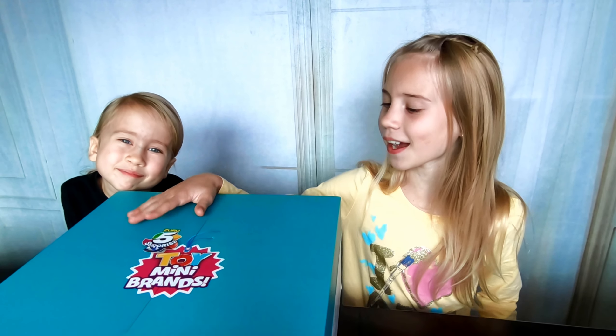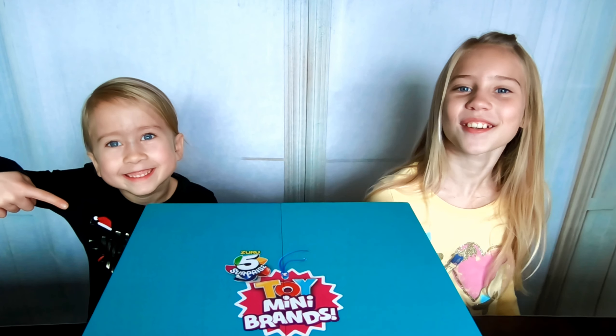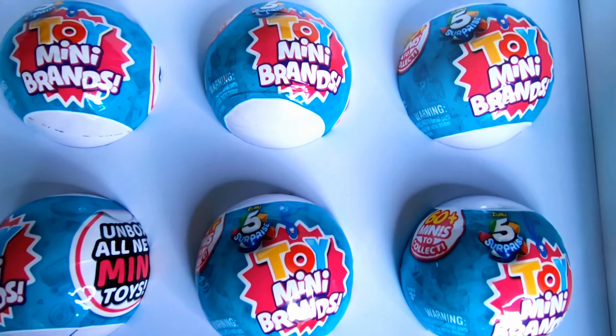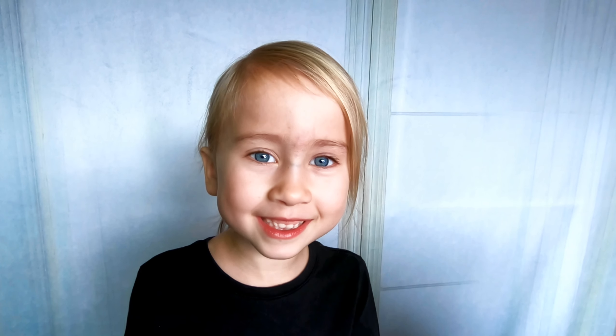Hi guys, welcome back to our channel! Today we have a very exciting video for you. We are going to share with you the new Zuru 5 Surprise Toy Mini Brands. Thank you to Zuru for sending this to us. Guys, look — these are the new Zuru 5 Surprise Toy Mini Brands!